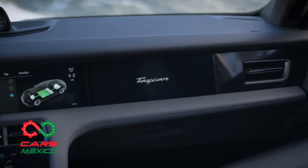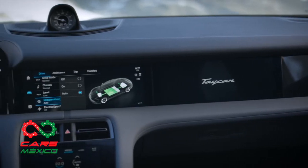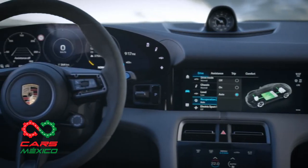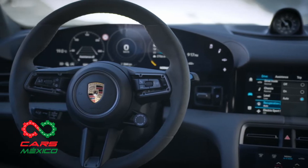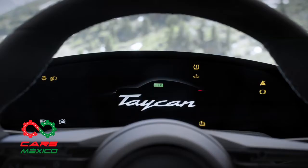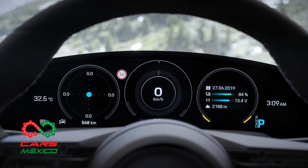La interfaz de usuario ha sido diseñada desde cero para el Taycan. Muy al estilo de lo visto en modelos como Tesla, en donde los mandos de control básicos, como interruptores y botones, se han reducido considerablemente. Ahora el manejo de muchos dispositivos es inteligente e intuitivo, tanto en las funciones táctiles como en la función de control por voz, que responde al comando: hey Porsche.